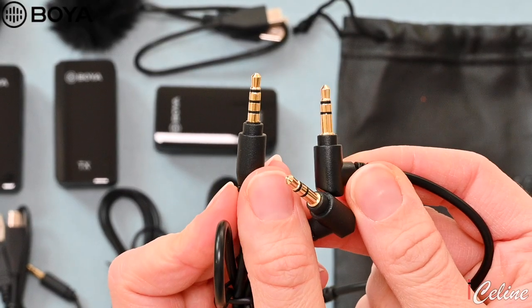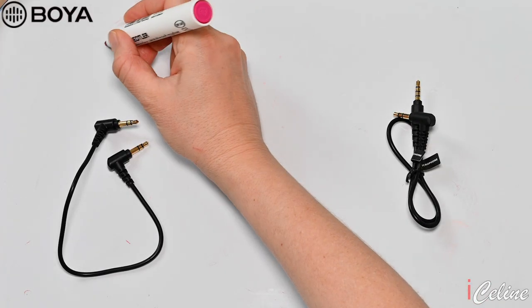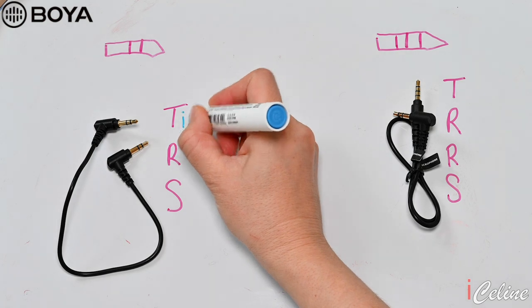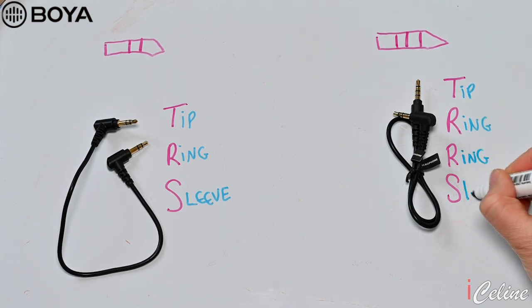This microphone kit is also equipped with both a 3.5mm TRS to TRS audio cable and a TRS to TRRS audio cable. TRS cables carry stereo signals — both left and right signals — and stand for Tip, Ring, Sleeve. TRRS stands for Tip, Ring, Ring, Sleeve. A TRRS connector is basically a TRS connector with an extra Ring, allowing for 4-channel connections like stereo headphones with a microphone attachment on one cable, versus headphones-only setups.